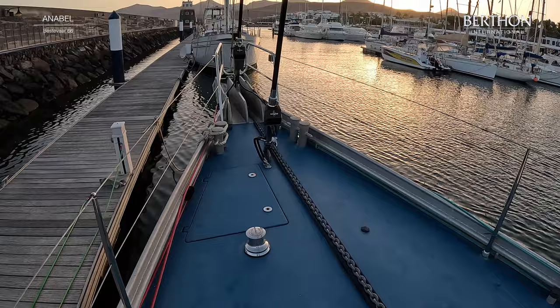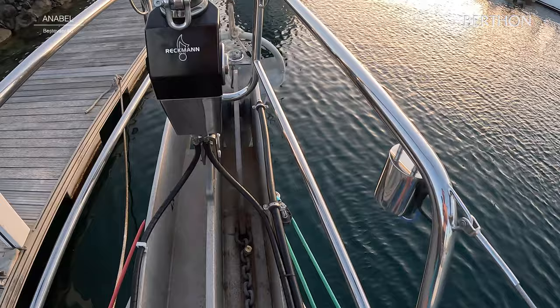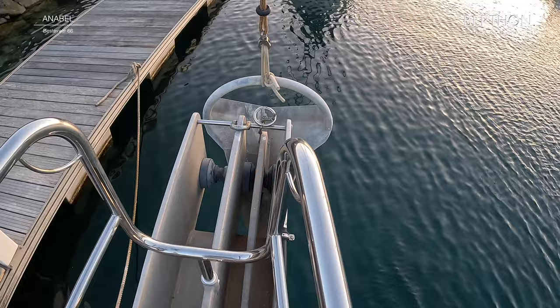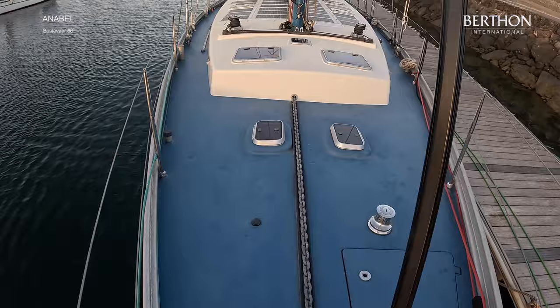I'm just going to come forward. Reckman furling. Got a Reckman mast which is anodised and powder coated. New standing rigging this year. 70kg Rockner anchor. She's also got a fortress which lives in her watertight compartment forward. Chain lock. 100 metres of galvanised chain. And beautiful, beautiful rig.